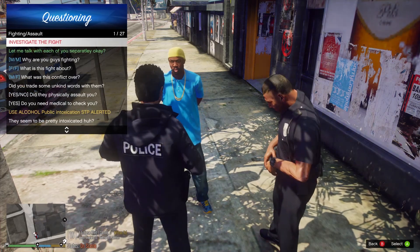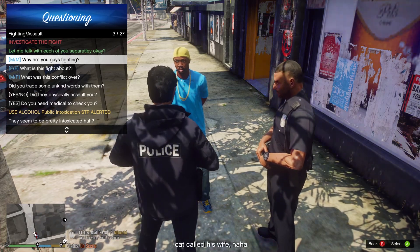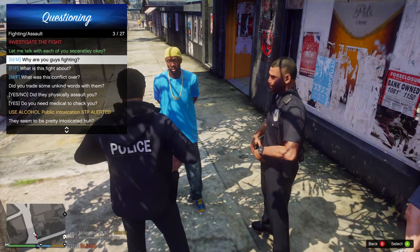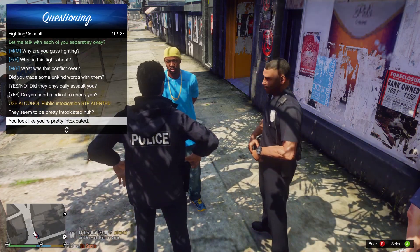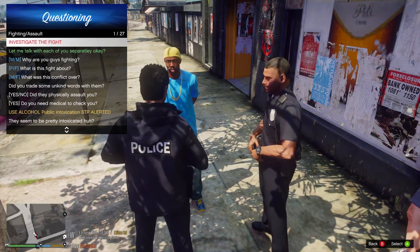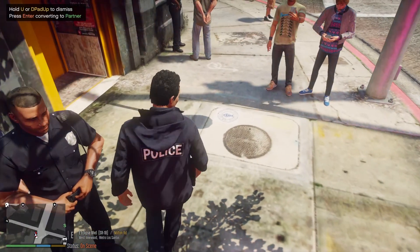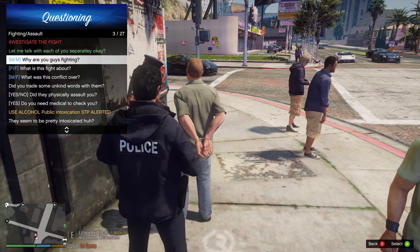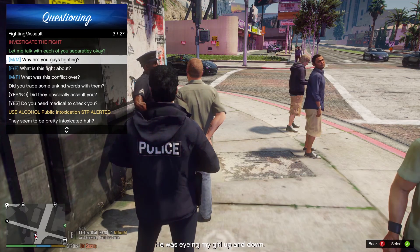Play fighting assault — there we go. Let's talk to each of you guys separately. Male, male, why are you guys fighting? He cat-called his wife. This lady over here? You were admitting to starting the fight? I understand that correctly? Just stay right here. Sorry, I need to know why you guys were fighting. The guy over here says he was cat-calling your wife. He was eyeing up my girl up and down. He did say you cat-called him. Who threw the first punch? No way!